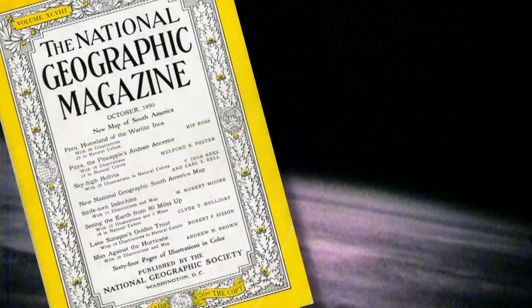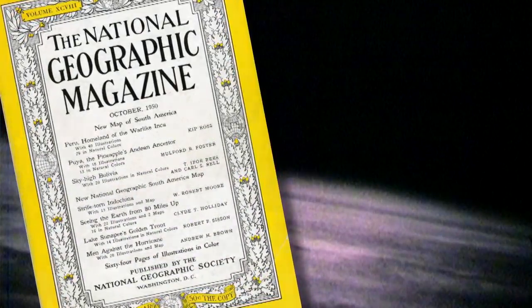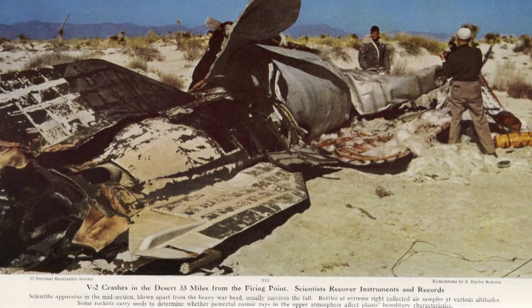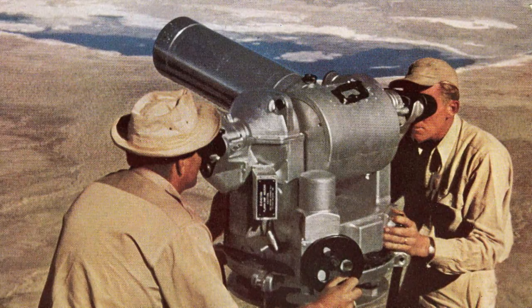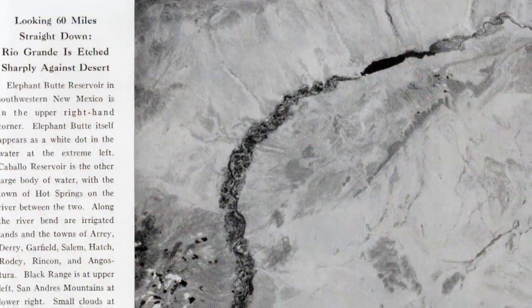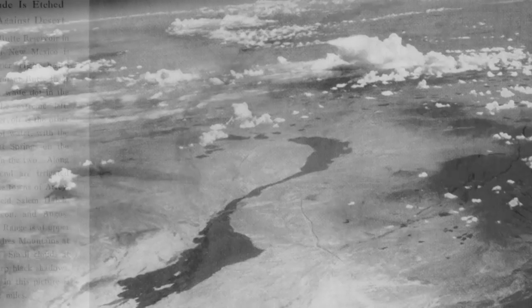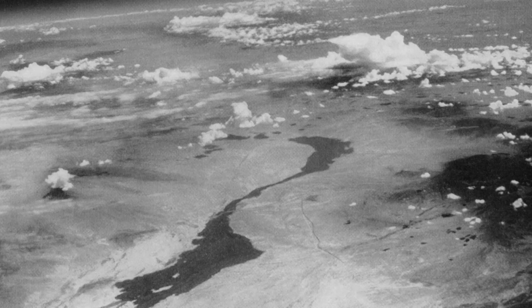Never before had human beings seen their world from this height. The curvature of the Earth was clearly visible, as were thick clouds over the American West. Writing in National Geographic about his images, Holliday predicted future uses for this innovation: "Results of these tests now are pointing to a time when cameras may be mounted on guided missiles for scouting enemy territory in war, mapping inaccessible regions of the Earth in peacetime, and even photographing cloud formations, storm fronts, and overcast areas over an entire continent in a few hours."